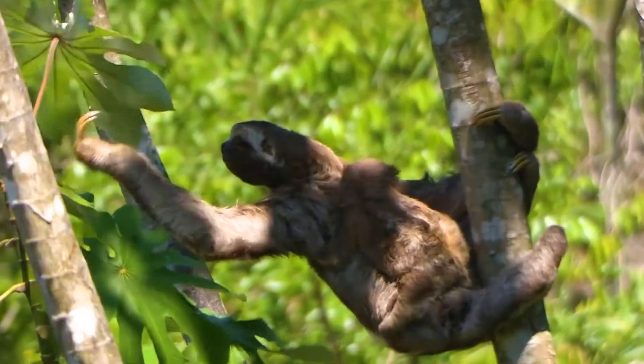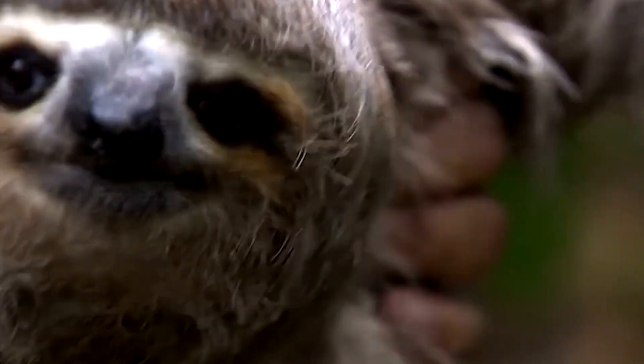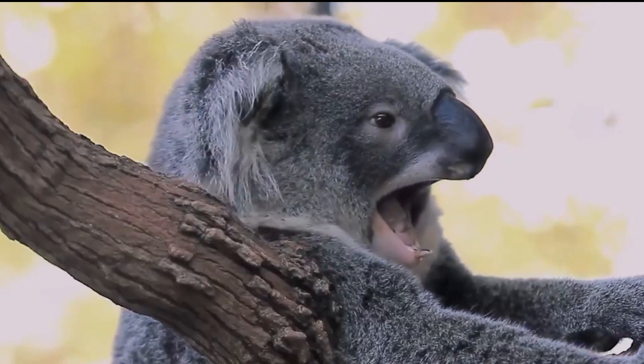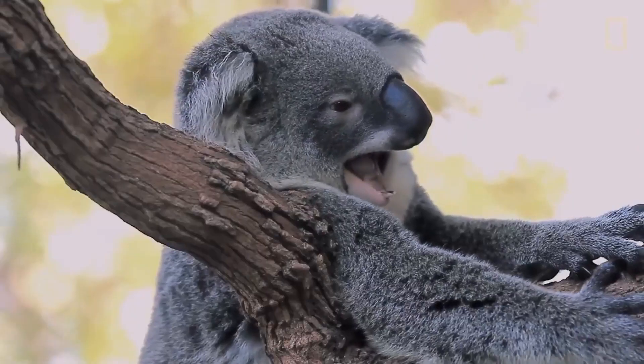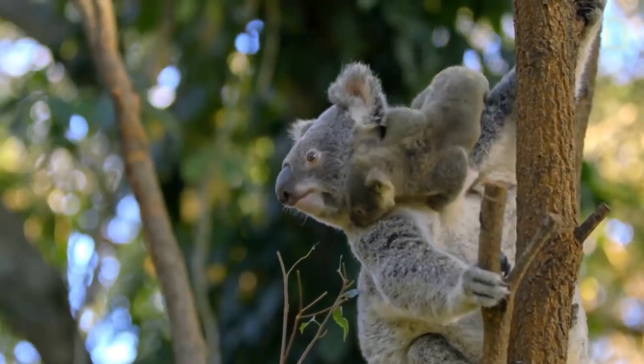Sloths in the wild are much more active than we thought. Like most animals, sloths were easier to study in captivity than in the wild, which ended up giving us false ideas about the nature of wild sloths. Sloths in captivity were found to sleep up to 15 to 16 hours per day, and so we assumed this applied to wild sloths as well. A study published in 2008 actually corrected this by a large measure — it turns out that wild sloths only sleep around 9 to 10 hours per day, just a few more than us.